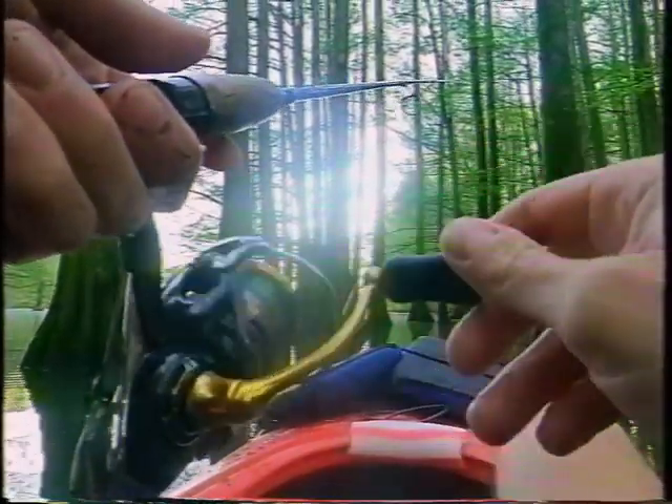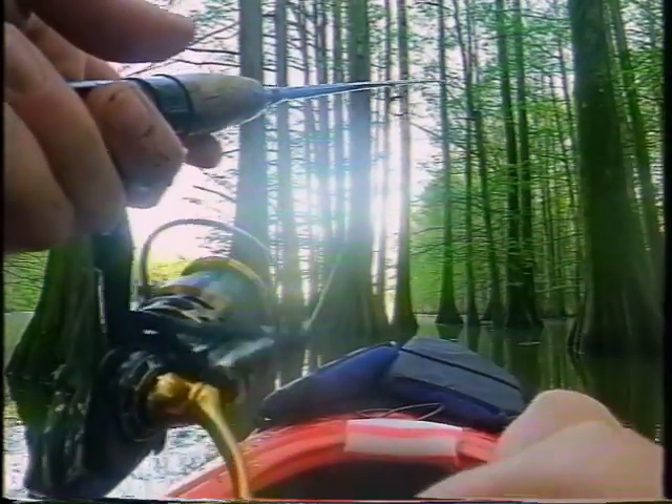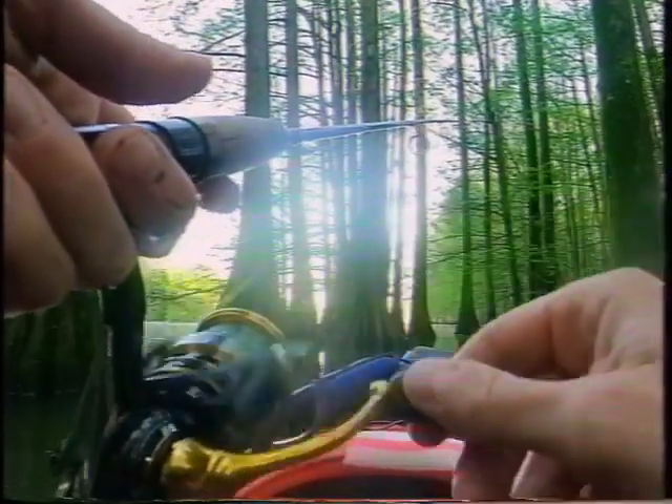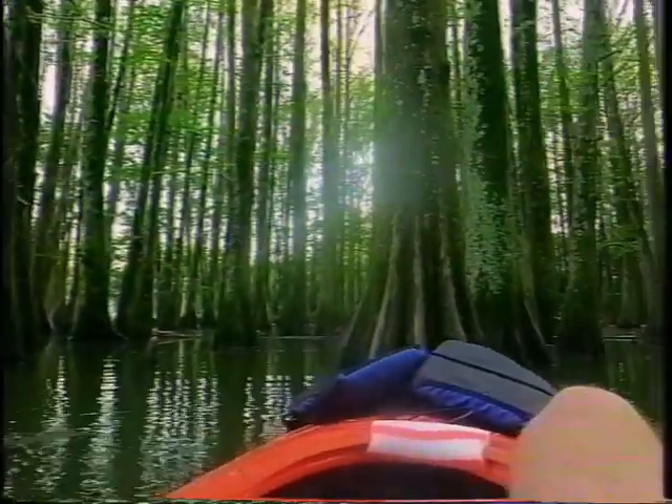That was right there in the middle, right where they are. It's so nice being back in these trees too — I'm not battling the wind like I was. Just sitting right here, not having to anchor. There's one. Another one. Trying to stay out of that area. I cannot believe this — I really can't.